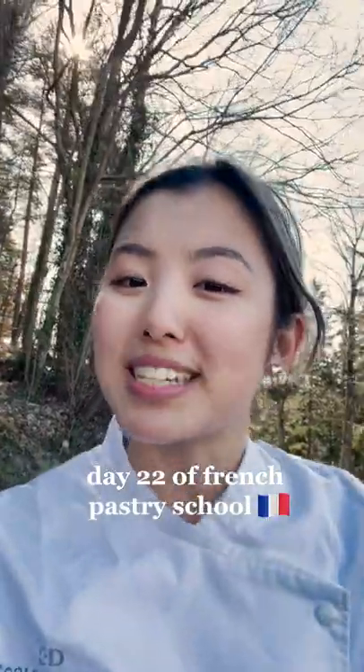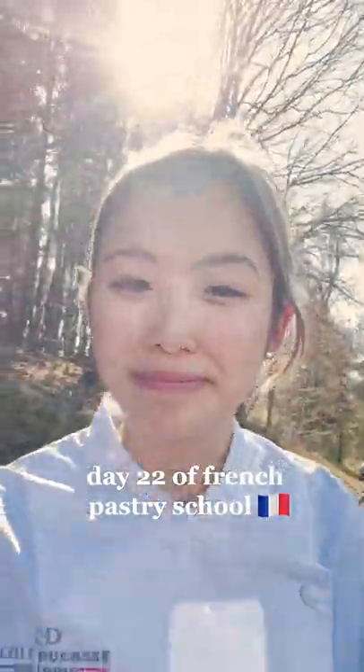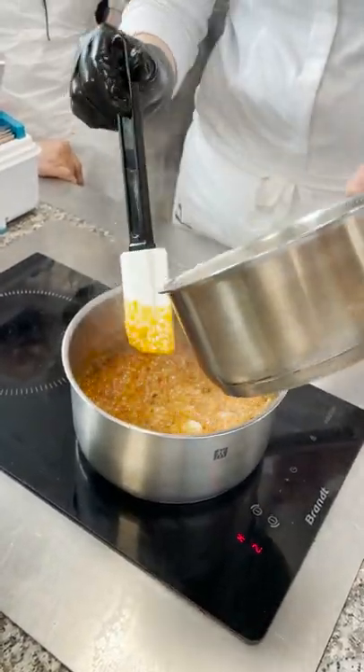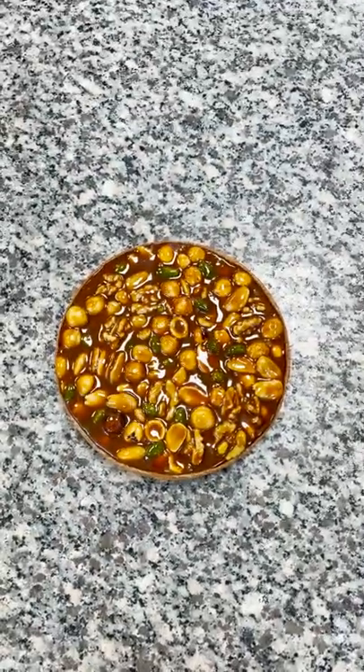Hi! Welcome to day 22 of French pastry school. So today we made two different tart recipes. The first one we made is this caramel nut tart. Yeah, not my favorite. It was really just caramel and nuts.